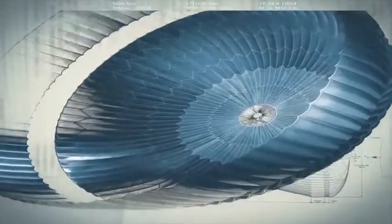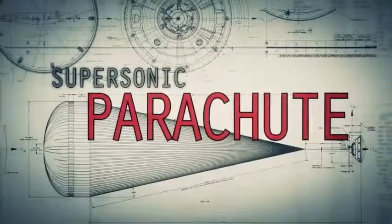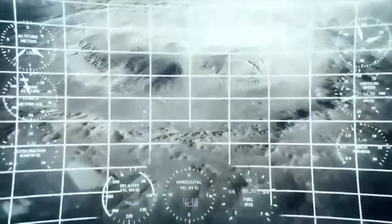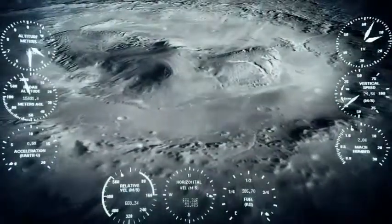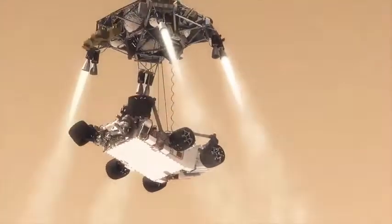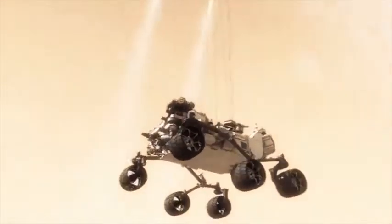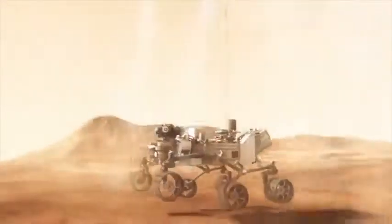After that, she opens up a parachute. And eventually, she lets go of that parachute with a jet backpack on her top and the rover beneath. They fly together to just above the surface, and then Curiosity, the rover, is lowered down below the jet backpack until they touch down.